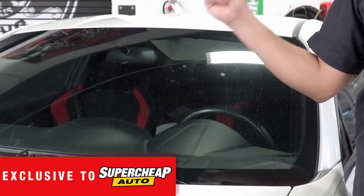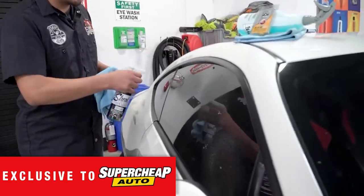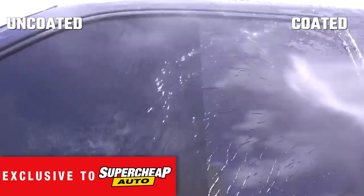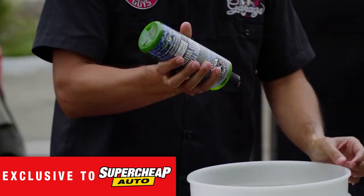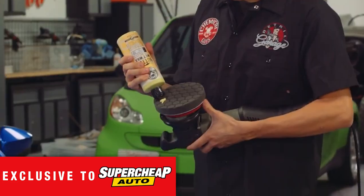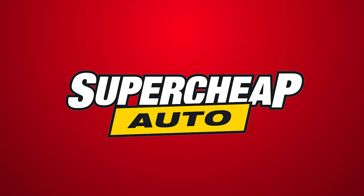After a job well done, treat your glass to the range of streak-free glass cleaners with built-in protectant UV and rain coating, so you can keep your eyes on the road as you show off your shine. Check out the entire Chemical Guys care range exclusively available at Super Cheap Auto.